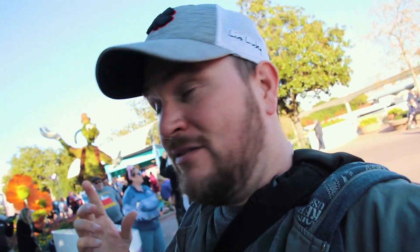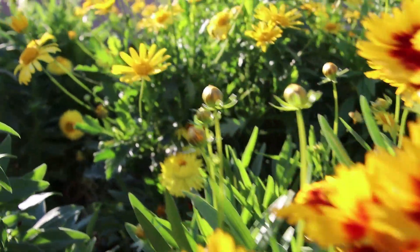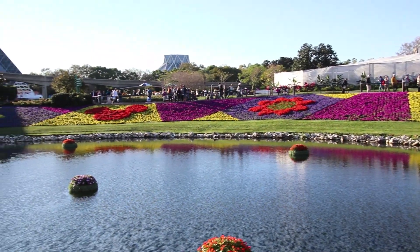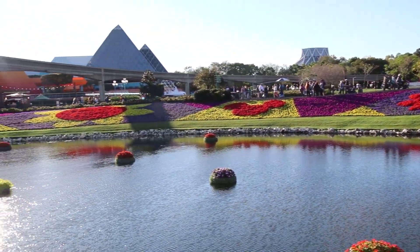Before we go too much farther, we just missed these two — there's Goofy, who is ridiculously tall, and Pluto back over here. And we're about to see my favorite part right here: this tapestry of flowers they've lined up.